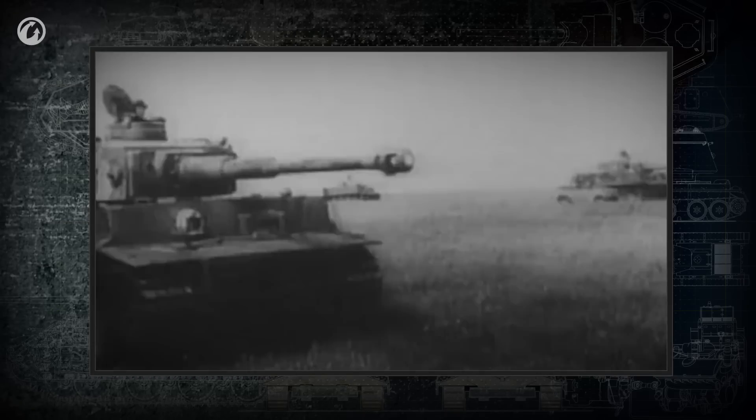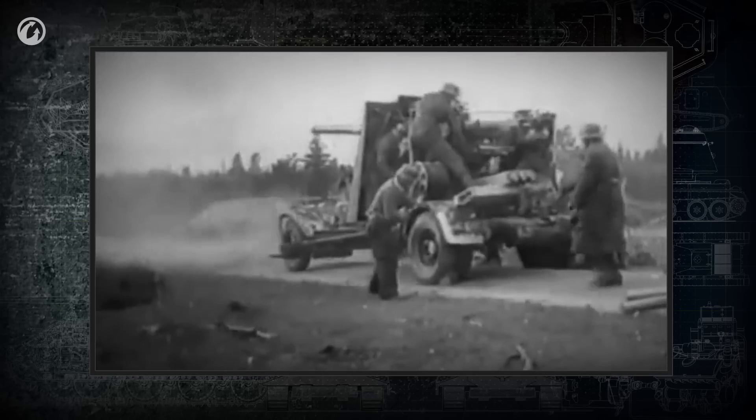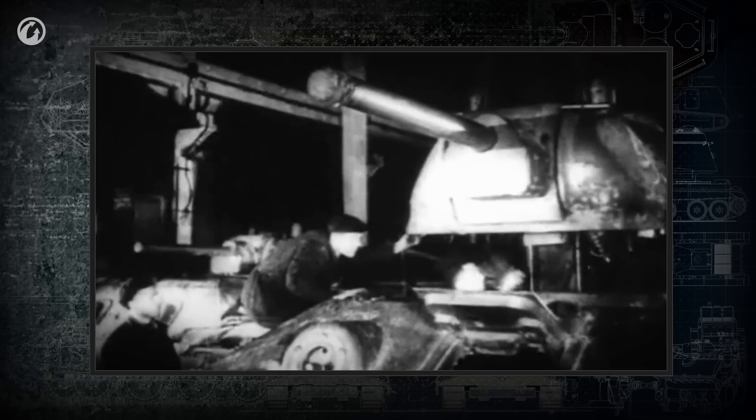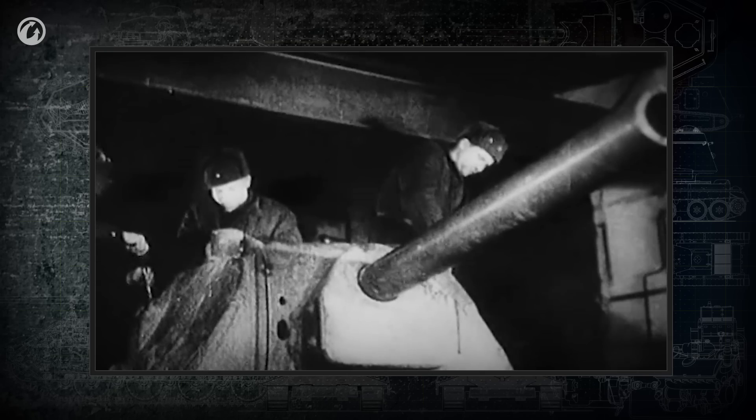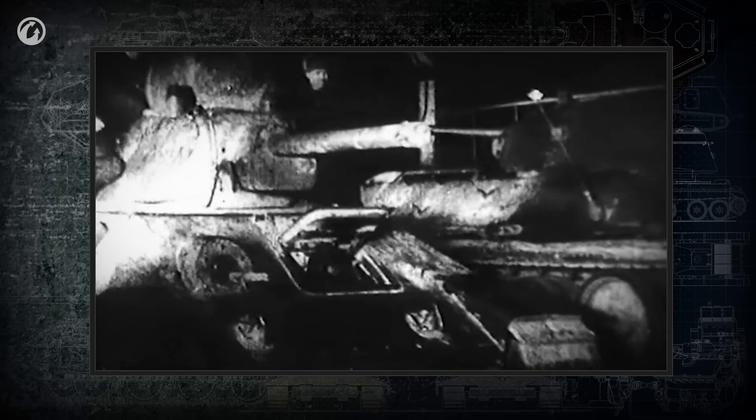The French Renault FT-17 had a cannon based on an infantry gun. The basis for the German Tiger's cannon was an 88mm anti-aircraft gun. Starting in the 1930s, some guns were designed specifically for use on tanks, but this approach was still not universal when World War II started.